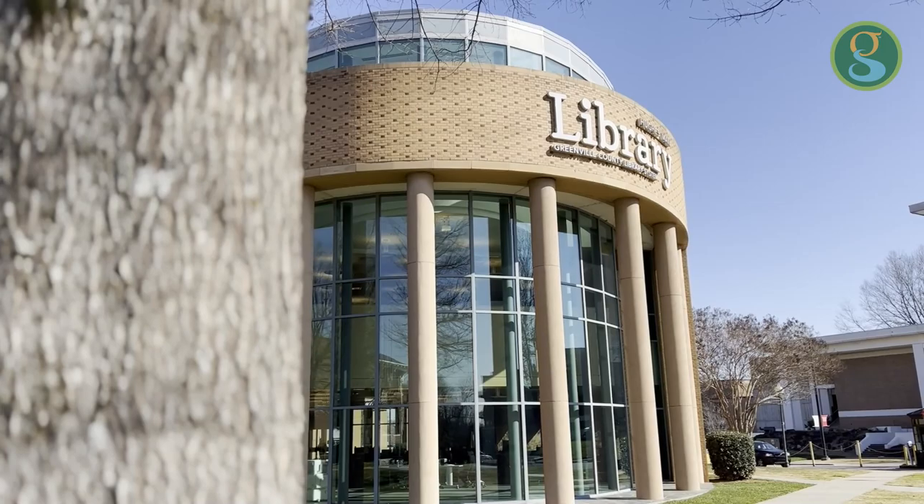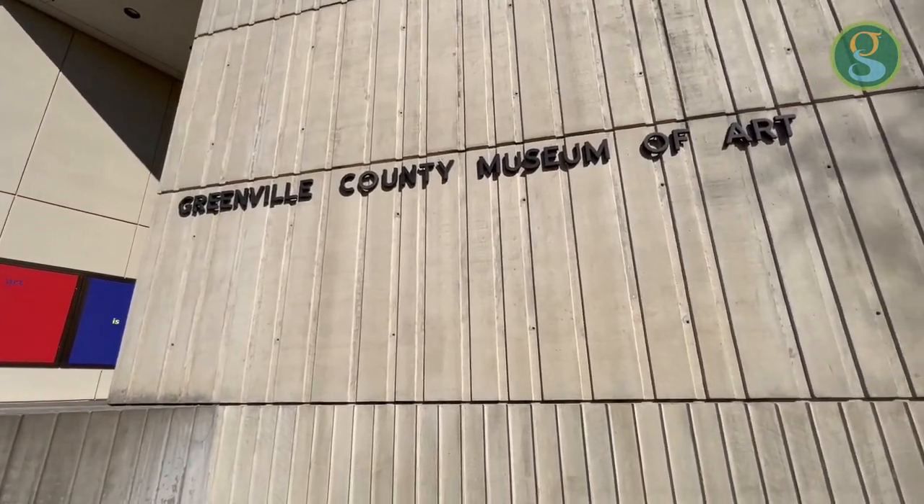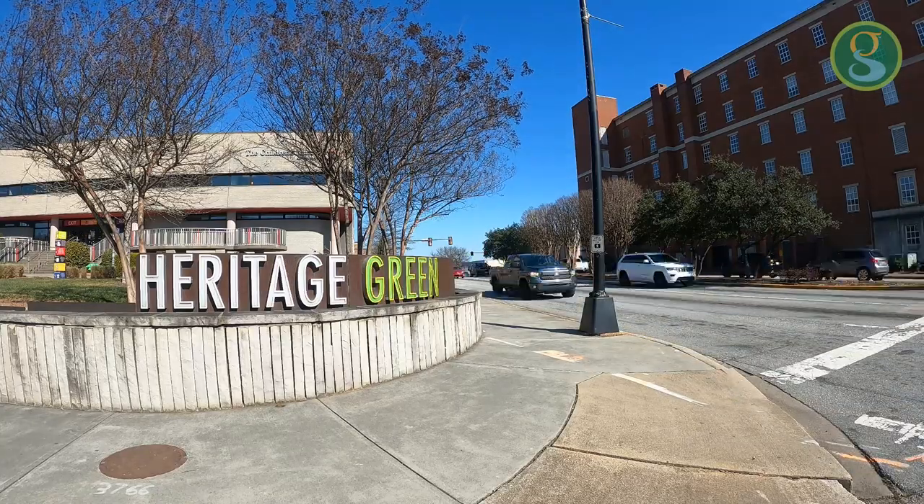When the Art Museum District was first envisioned many decades ago, people just thought differently about what it means to be connected to downtown Greenville. And today it seems very disconnected. There are many visitors as well as locals who just want to park in downtown, enjoy downtown, and then walk over to the Museum District — you just can't do it today.